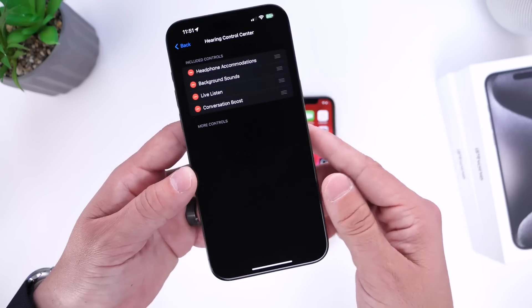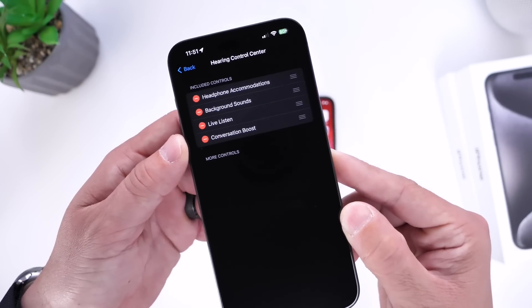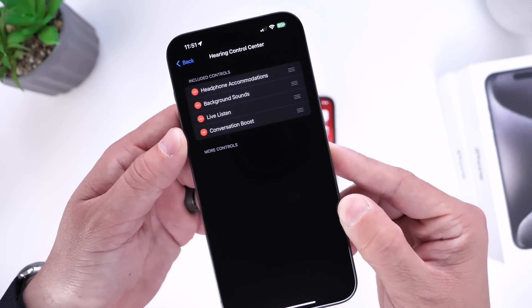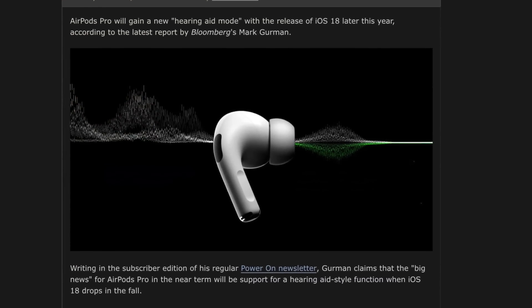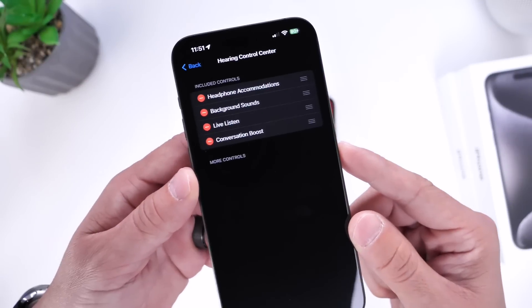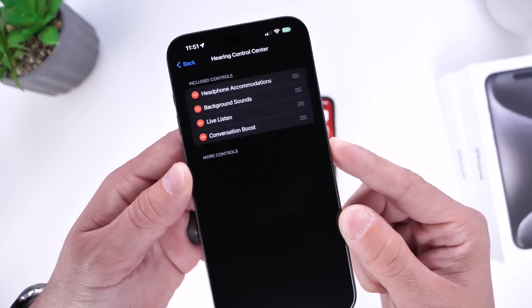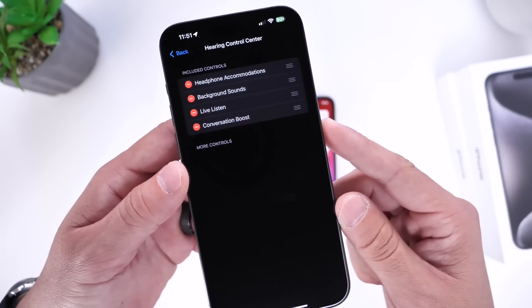Something else we've heard is that Apple is planning to bring hearing aid support for AirPods with iOS 18. I'm not sure if Apple will release new AirPods to support this new feature, but hearing aid support for AirPods could be coming with iOS 18 and a new AirPods firmware update later this year.